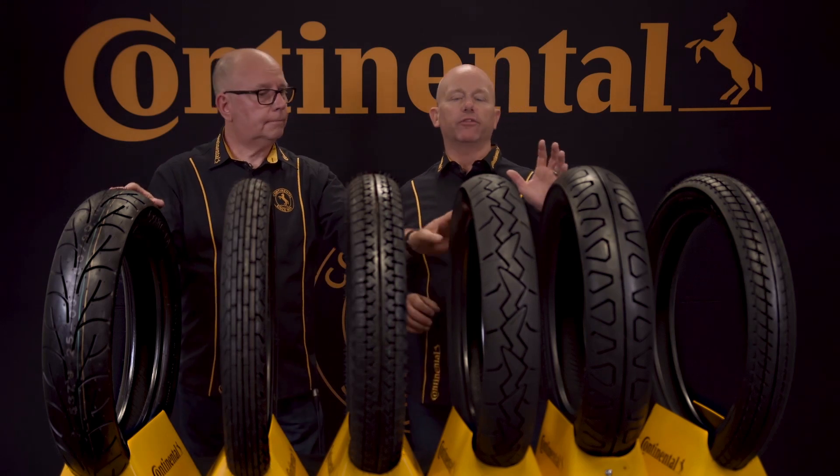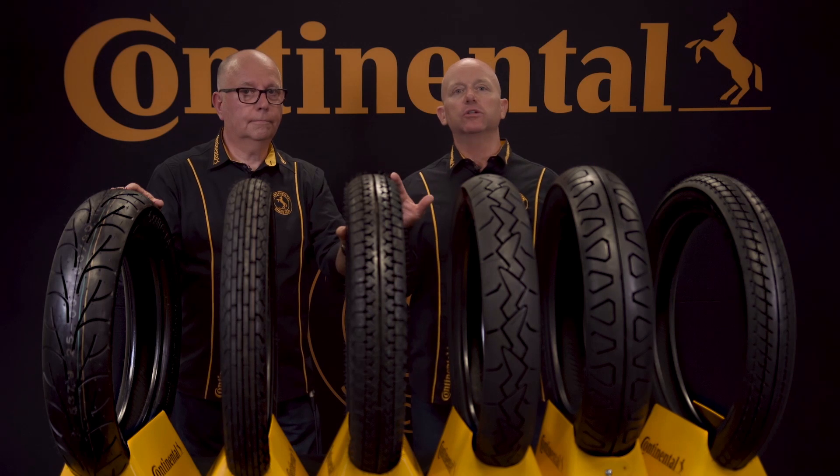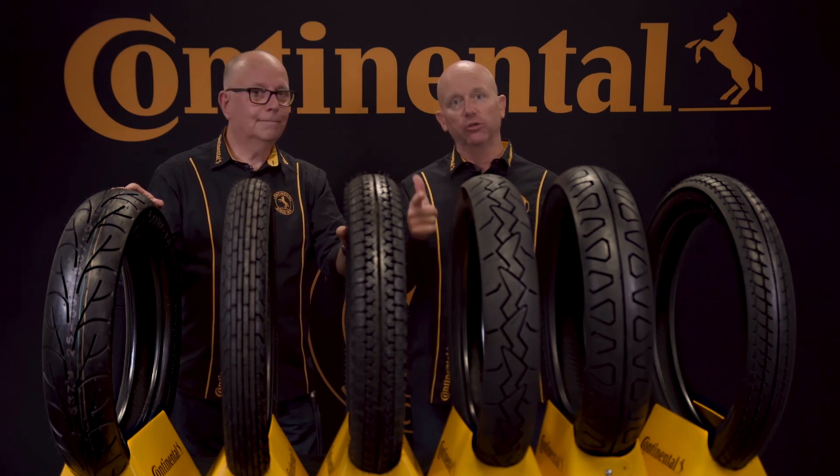All of these tires offer exceptional performance and styling with a wide range of sizes. With classic looks and modern performance, they are built to ride.